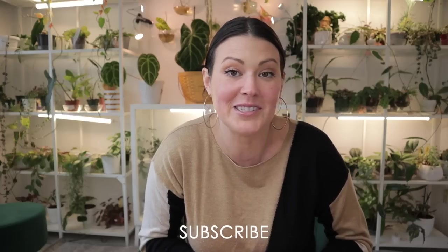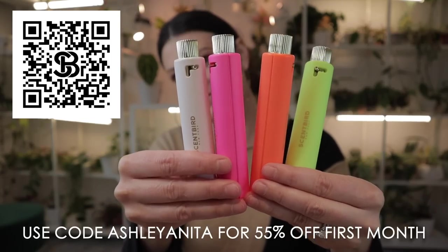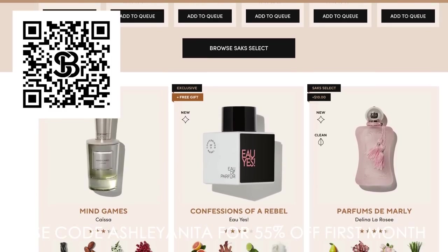I also went to Big Bloomers after the farmer's market, and Big Bloomers was insane — I can't wait to show you my haul from there too. That'll be my next video so keep an eye out. If you're a crazy plant person too and this crazy plant lady's plant shopping videos bring smiles to your face, make sure to subscribe so episodes will show up in your feed. We also have a wonderful community on Instagram. Huge thank you again to Scentbird — click the link in my description or scan the QR code and use code ASHLEYANITA for 55% off your first month, which is only about $8.